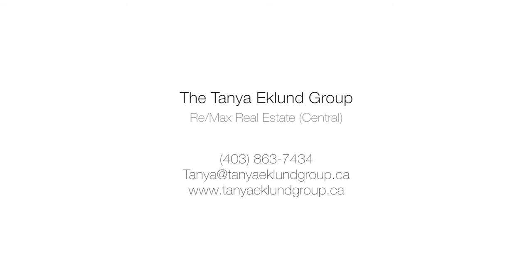For more information on this luxurious Aspen Estates property, please contact Tanya Eklund. Thank you for watching.